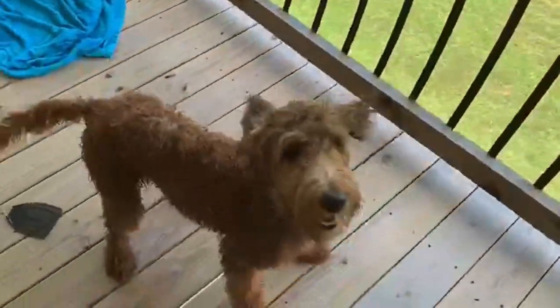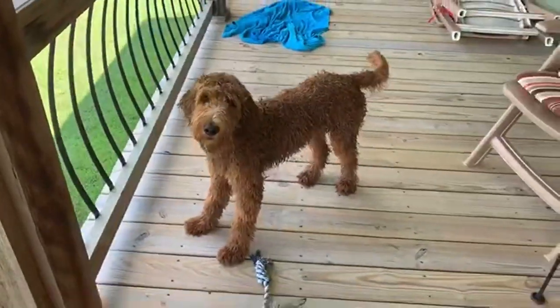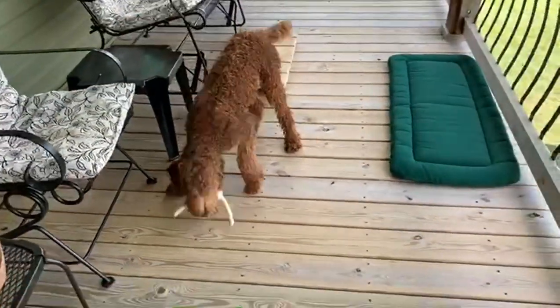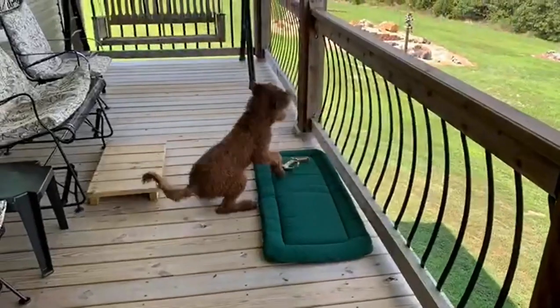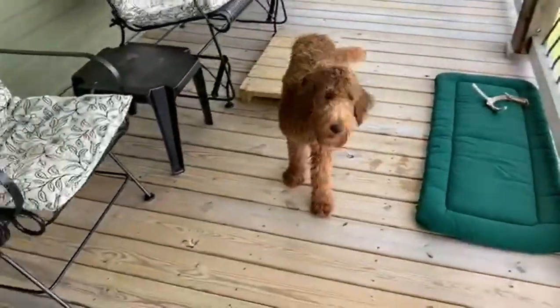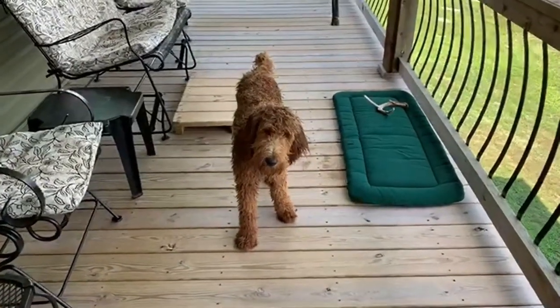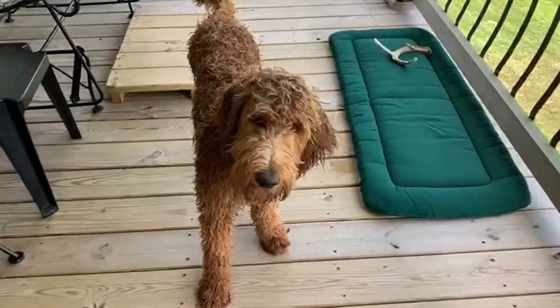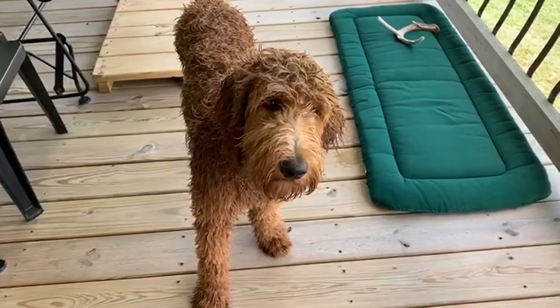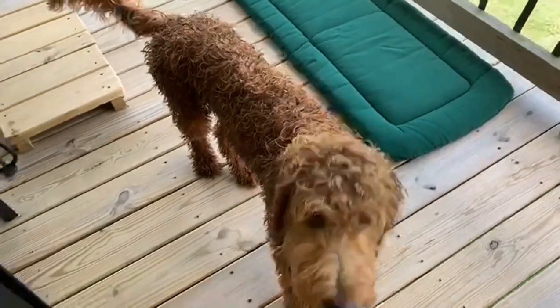Are you all wet? Yes you are, look at you all curly! Scarlett just had a bath, she's all frisky, aren't you frisky and curly? That is her deer antler bone. Did you just have a bath? You're all wet. Look at that curly mop - look how curly you are, and you look so skinny when you're wet, not all fluffy!